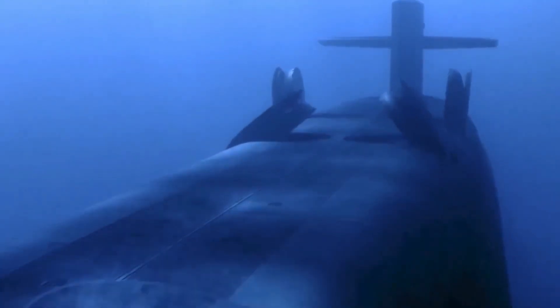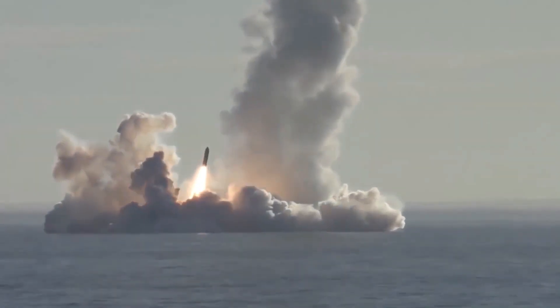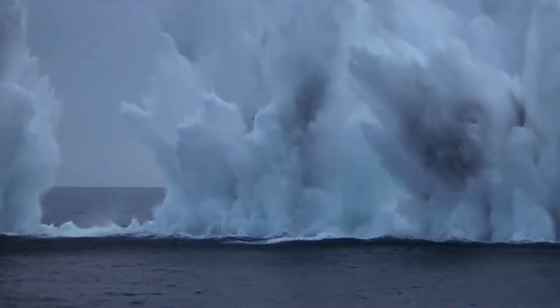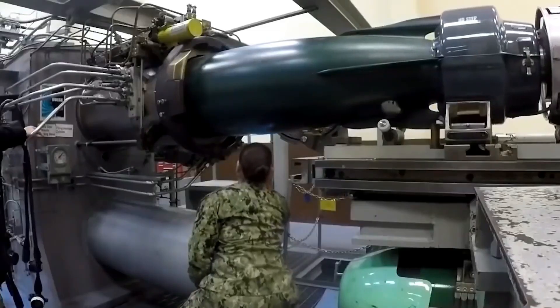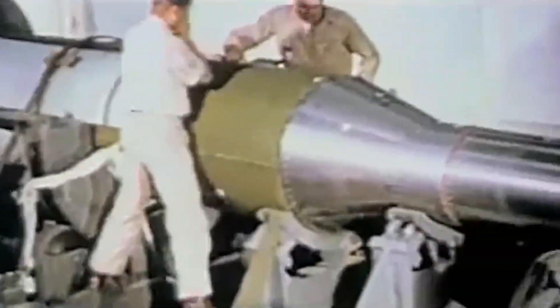The Navy is modernizing its arsenal of Trident 2D5 nuclear missiles in order to ensure their service life can extend for 25 more years aboard the Navy's nuclear ballistic missile submarine fleet, service leaders said. The 44-foot-long submarine-launched missiles have been serving on Ohio-class submarines for 25 years.